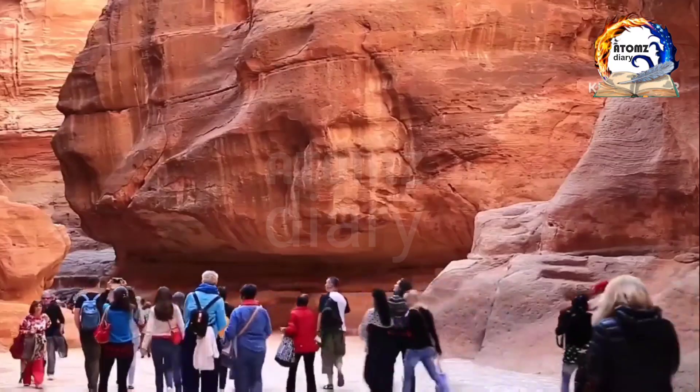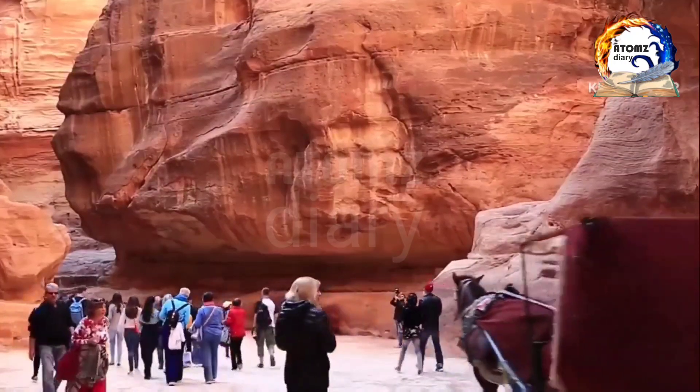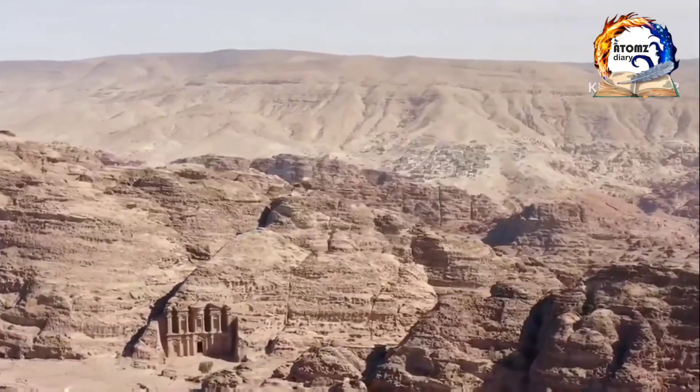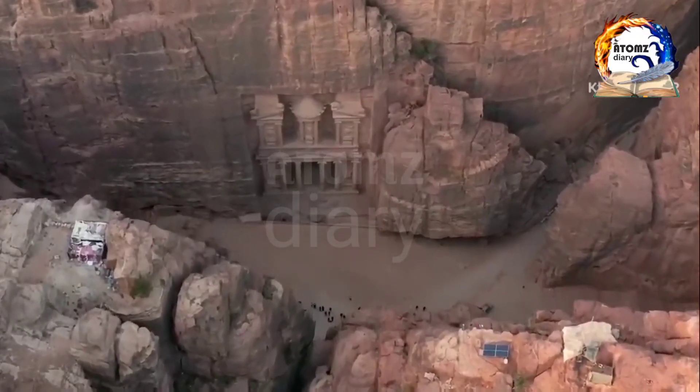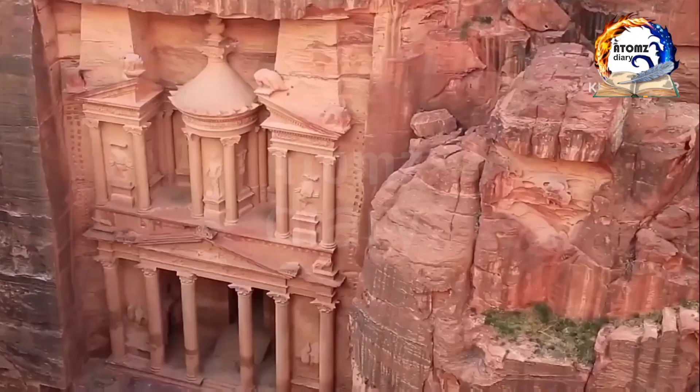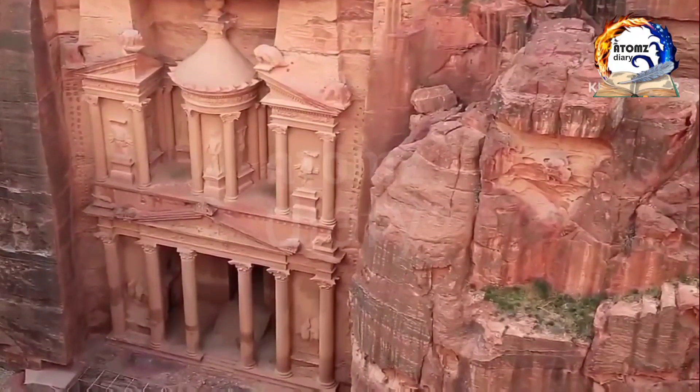Exploring Petra is an experience like no other. Walking in the footsteps of ancient traders and discovering the secrets of this lost city will transport you to a bygone era, leaving you with memories that will last a lifetime.